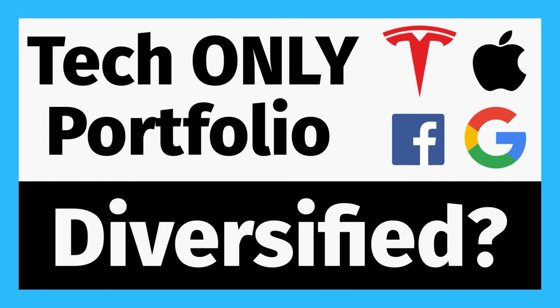Hello everyone, I'm John with JP Strategic Investments and today I'm going to go over why a tech-only portfolio can actually be diversified.